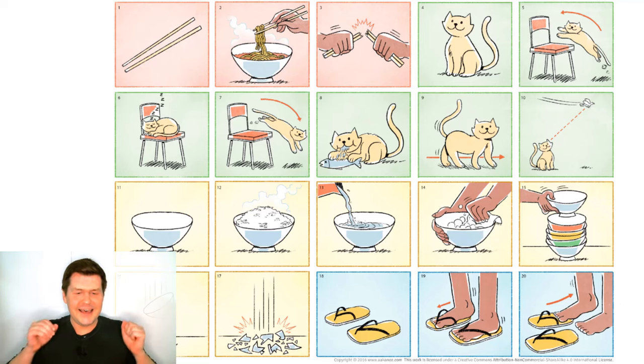Hi everyone. Look at all these pictures here. There are many, many pictures here. How many pictures are there? Well, there are 20 pictures. Let's count them.